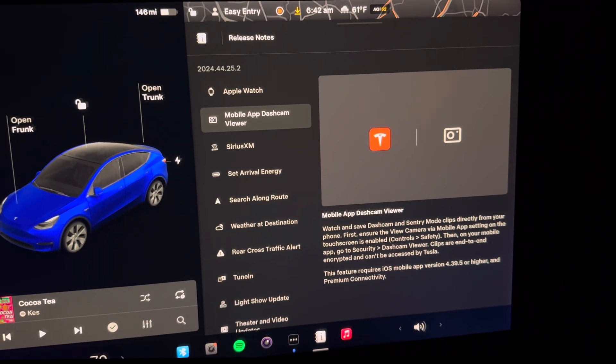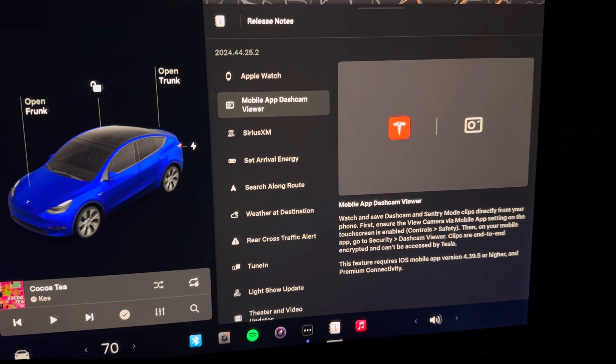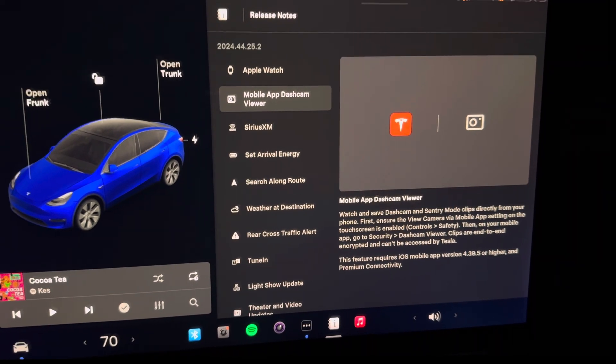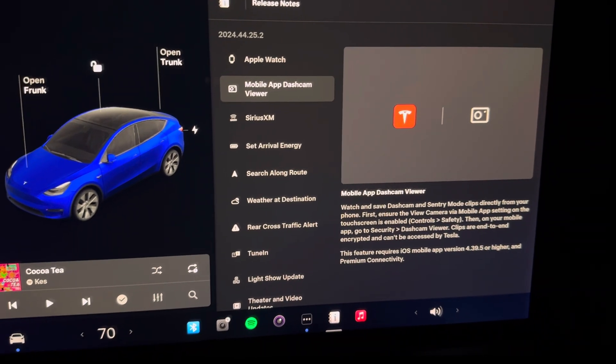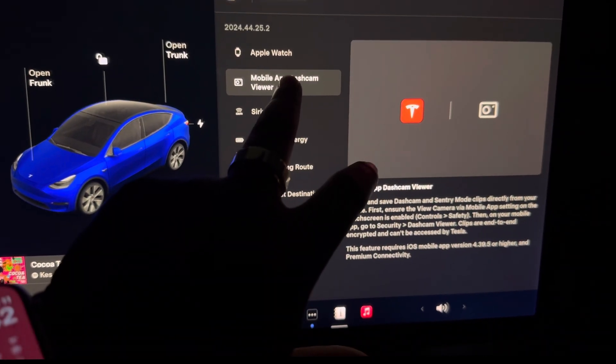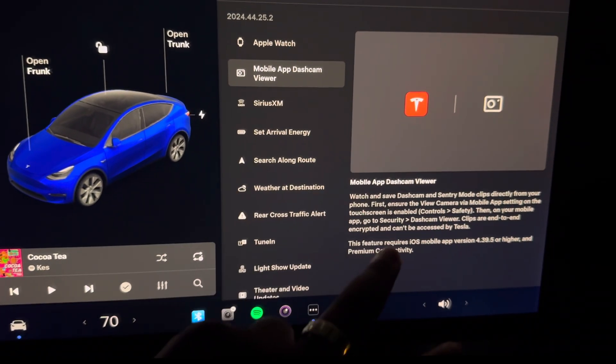It's nice and exciting, but I think it's a bit delayed — we should have had this probably in 2023. But hey, can't complain, we got it at least finally. It's an exciting feature that you can see it on your phone.